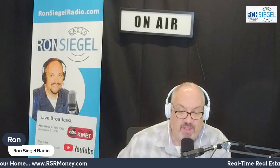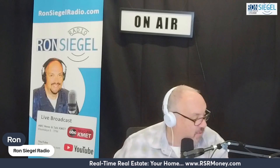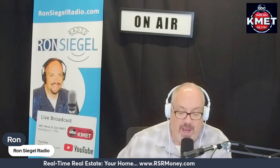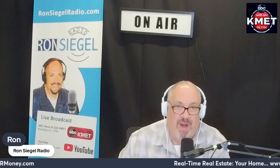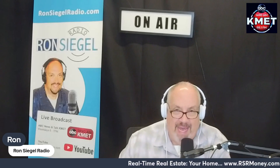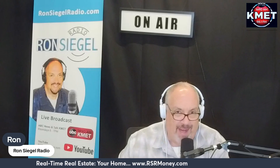Bottom line: by decluttering, deep cleaning, and tidying up your house, you can create a welcoming environment that resonates with buyers and increases your chances of a successful sale. Give me a call at 800-306-1990 if you want me to put you in touch with a great real estate professional. We want to get your house ready for sale, advertise it on TV, price it properly, and get as many people as possible to see it.